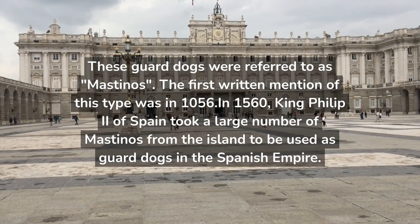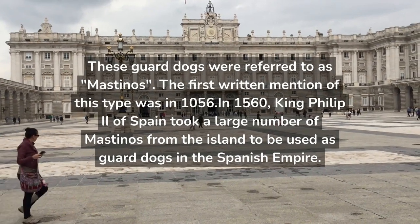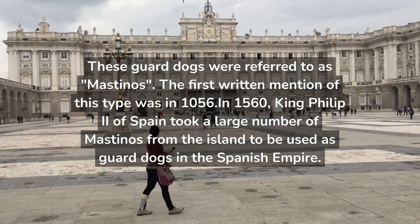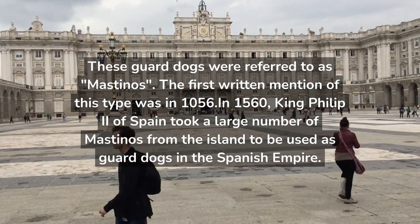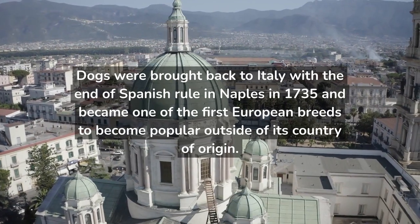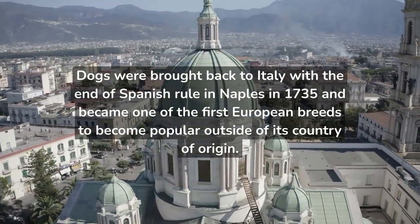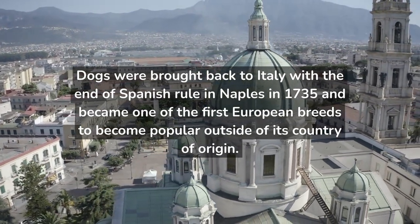The first written mention of this type was in 1056. In 1560, King Philip II of Spain took a large number of Mastinos from the island to be used as guard dogs in the Spanish Empire. Dogs were brought back to Italy with the end of Spanish rule in Naples in 1735 and became one of the first European breeds to become popular outside of its country of origin.